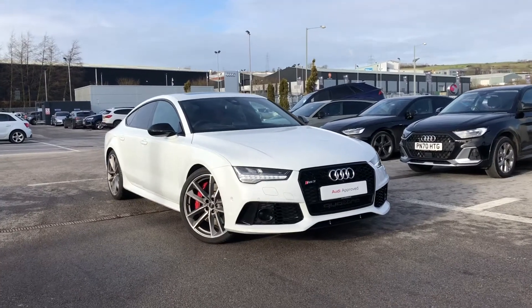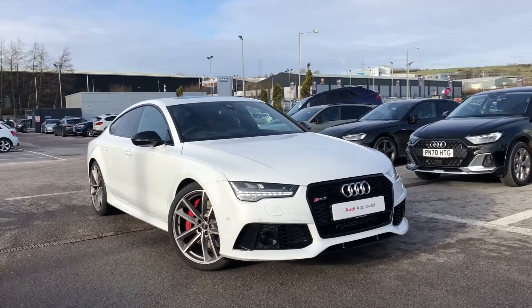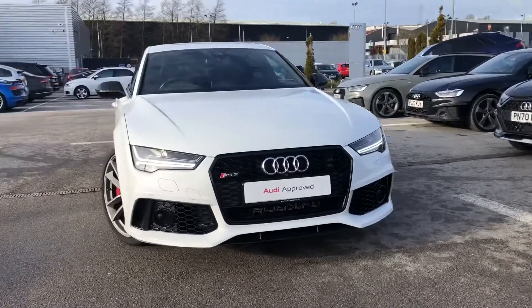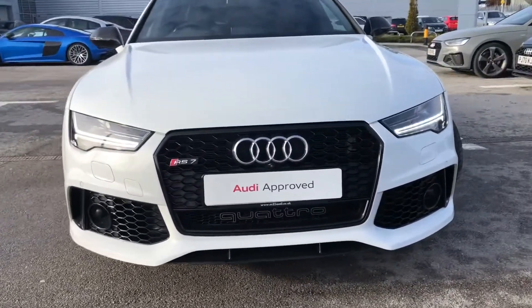Hi and welcome to Black Bernardi. My name is Fiona and today I'm going to be giving you a quick tour of this absolutely stunning RS7 Sportback Performance Quattro that we have in stock at the minute.